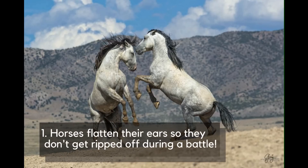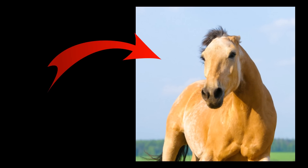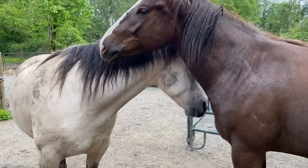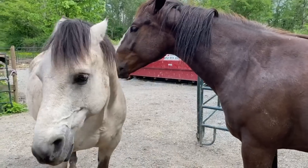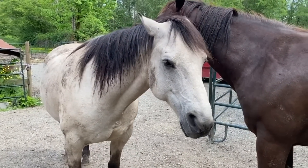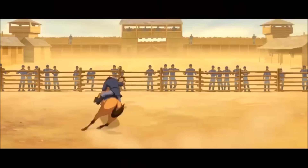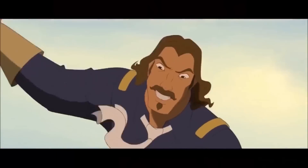Number 1: Horses flatten their ears so they don't get ripped off during a battle. If you've been around horses before, you probably know not to go near ones like this. Flattening the ears is the horse's way of telling you or other horses to stay away, or there will be consequences. It's a sign of aggression or irritation, and it often goes along with baring the teeth and flashing the whites of the eyes.